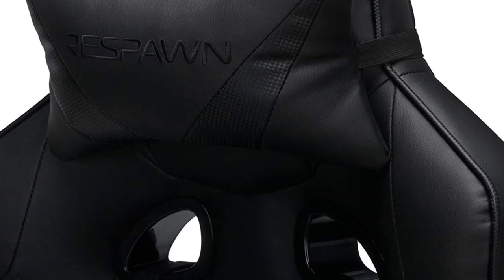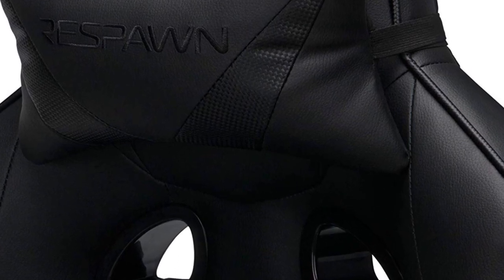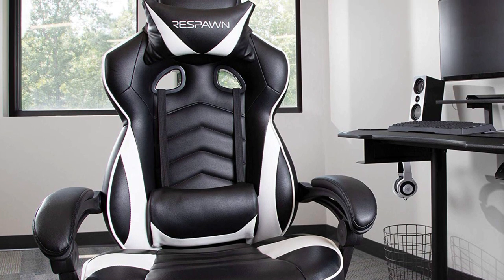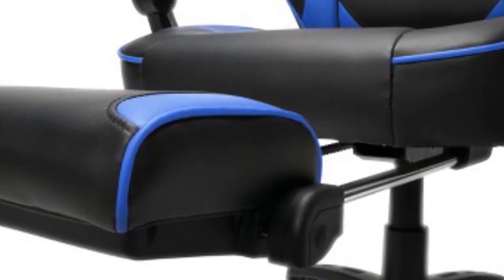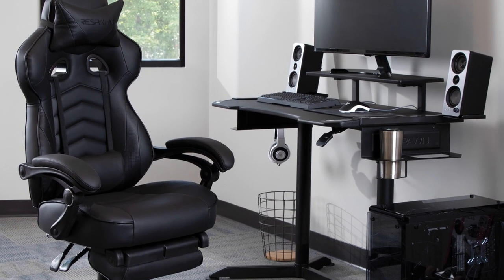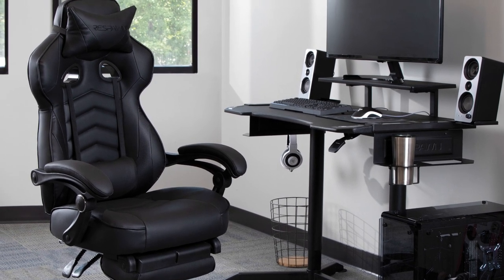Other significant features include an adjustable lumbar support pillow and padded loop armrests, making it the most comfortable computer chair for long hours. Most importantly, the Respawn 110 Racing Style Gaming Chair also features an extendable footrest, designed to add more comfort and deliver leg support for long hours of gaming. Moreover, the 360 degrees of swivel rotation adds more value to this chair, enabling dynamic movement.